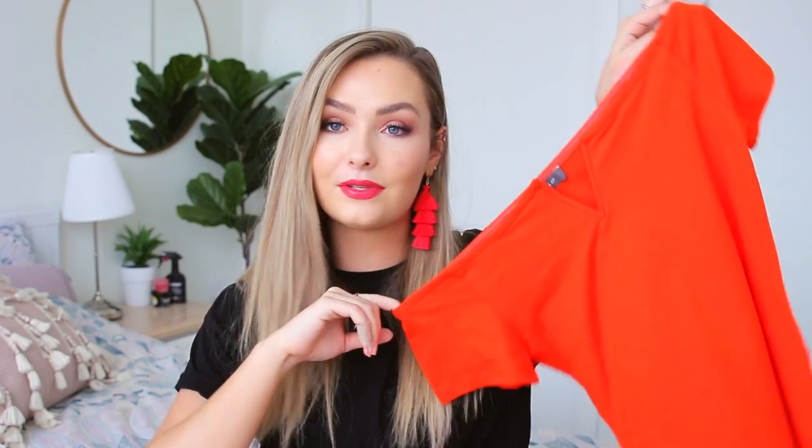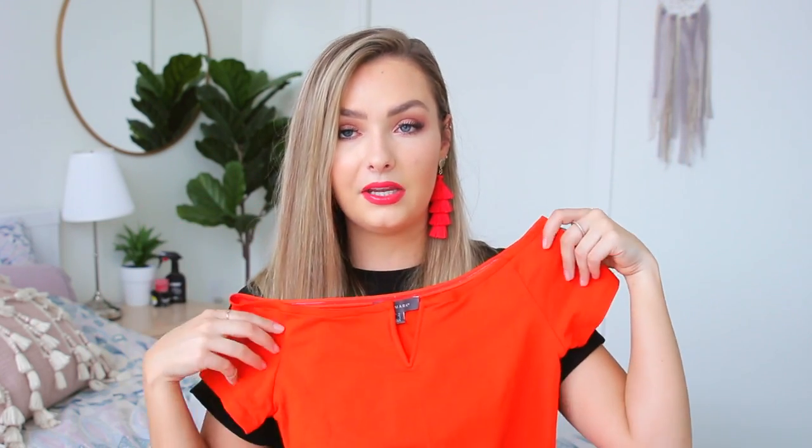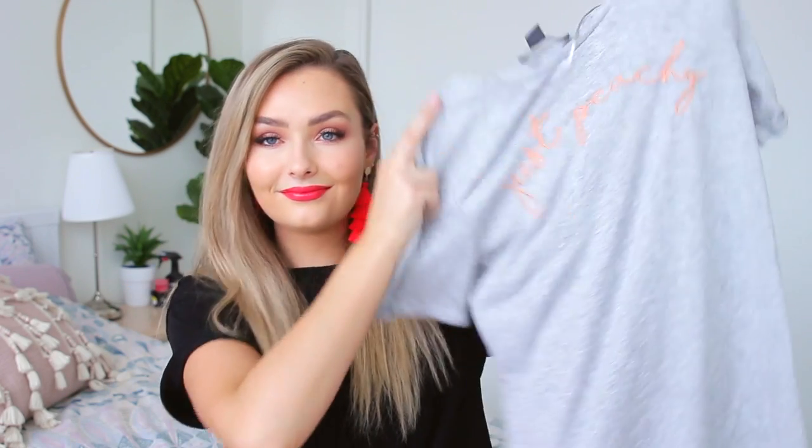I got a couple of bodysuits from Primark: a fire orange off-the-shoulder one with a little V dip, which is really flattering, and I also got the same style in black stripes. Both have a grip lining which is nice and they're very comfortable. The last Primark t-shirt says 'Just Peachy' in gray — super basic.